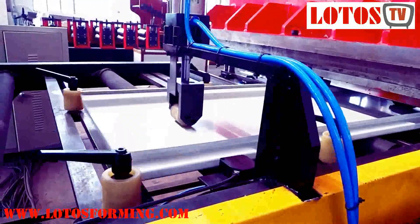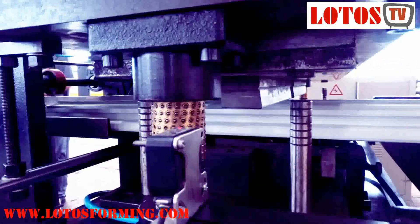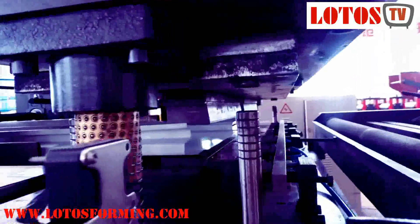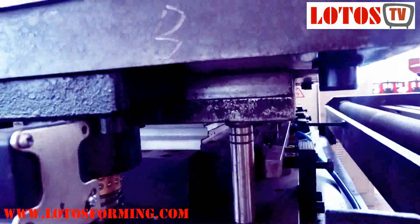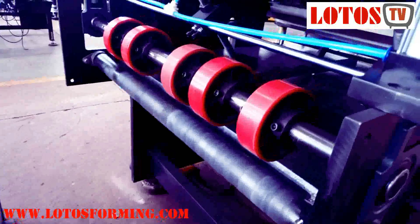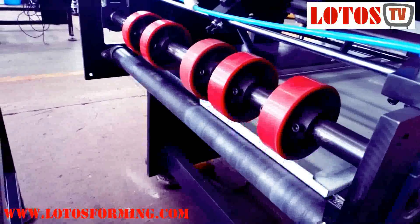The roll forming machine in this line has 18 stations of roller groups made from 45-pound steel, chrome-coated with heat treatment. The roller shaft diameter is 75 millimeters and the shaft material is 45-pound steel with quenching and tempering. The motor power is 7.5 kW and the transmission is chain driven.